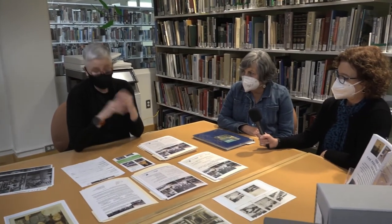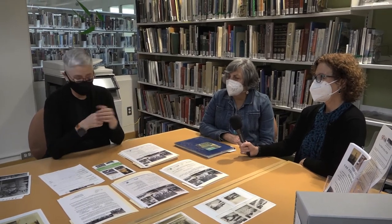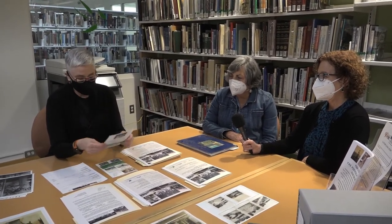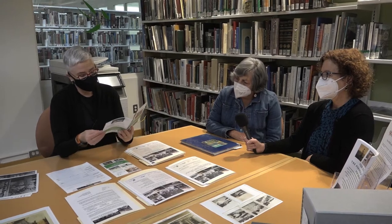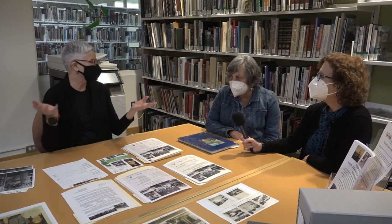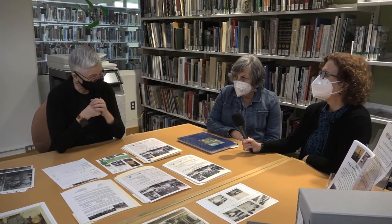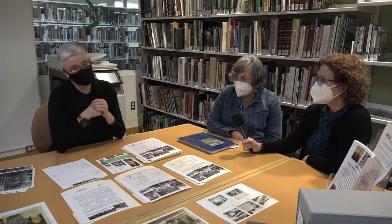We actually did this four months in a row. January was our first one. At the January event we also had a setup — a little exhibit all over the room with lots of materials from the local history center, just to let people know what it was all about. That was very exciting.